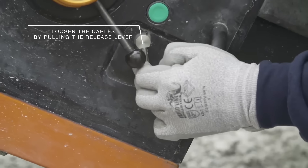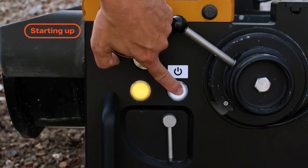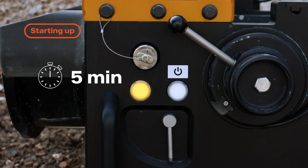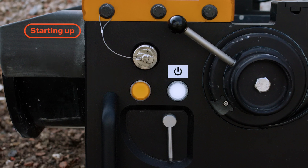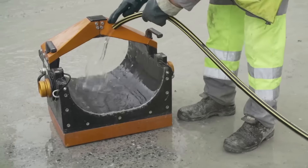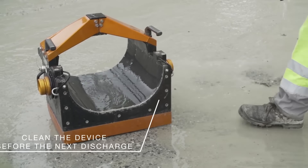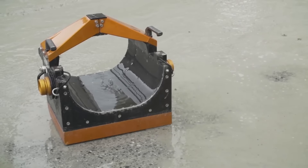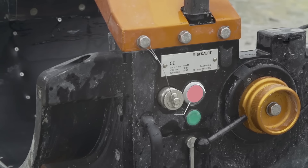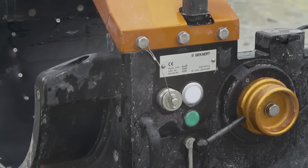One of its standout features is the generation of standardized reports, complete with detailed graphs that confirm the reinforcement's compliance with industry norms. These reports are conveniently accessible on any Wi-Fi connected mobile device, allowing quality surveyors to make prompt interventions or corrections. A notable advantage of DRAMIX is its elimination of time-consuming and labor-intensive testing methods like washout tests. By automatically analyzing the entire concrete mix rather than relying on sampling, it provides a more comprehensive and accurate assessment of each load.